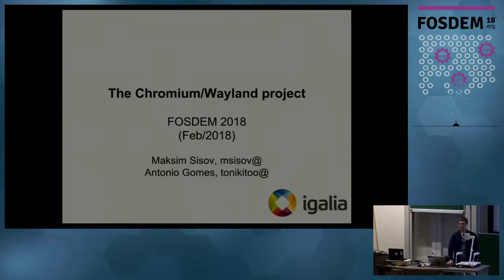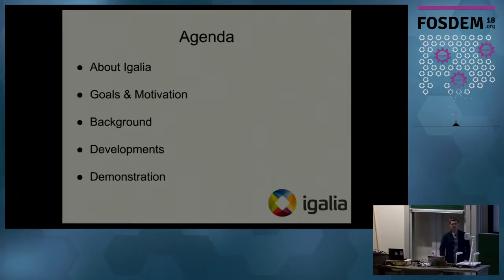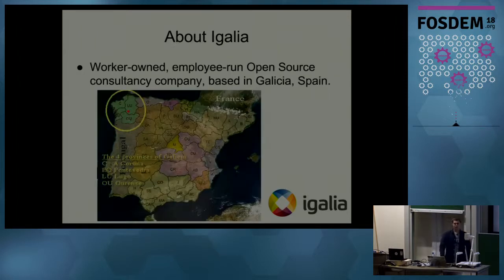Good evening everybody. My name is Maxim and I'm a software engineer at the Galea company. Today I'm going to present our project which is called 'Chromium's Way to Wayland.' First I'll talk about the Galea company, give some information about us, then proceed with the goals and motivations behind the project, give some background, give the developments overview — what we have done, what we are doing now, what we're going to do next — and of course do some demonstration.